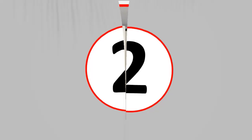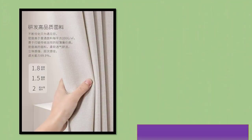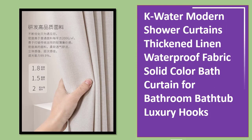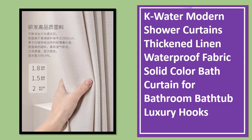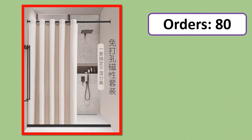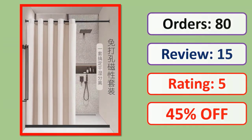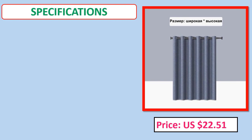Number 2. K Water modern shower curtains, thickened linen waterproof fabric, solid color bath curtain for bathroom bathtub, luxury hooks. Orders, review rating, percent off, price, and specifications are shown on screen.